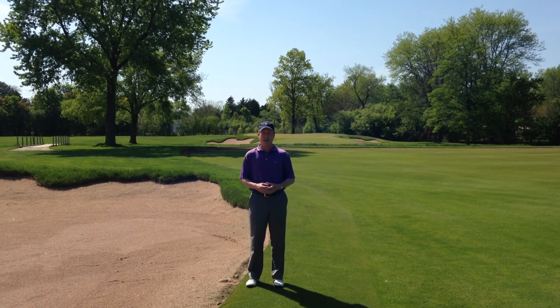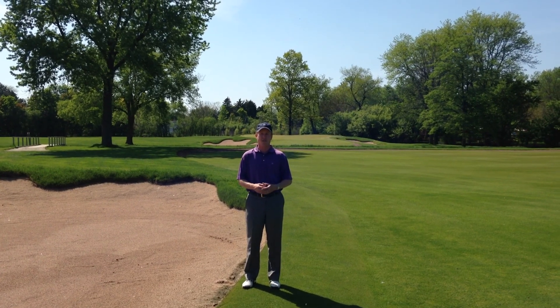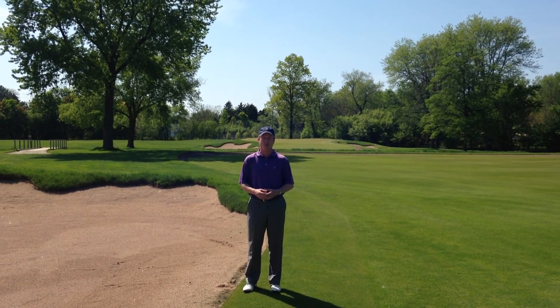Hole 12, again much like number 10, not a lot of changes but a few cosmetic changes — fairway expansions and a greens expansion. Let's go take a look at hole number 13.